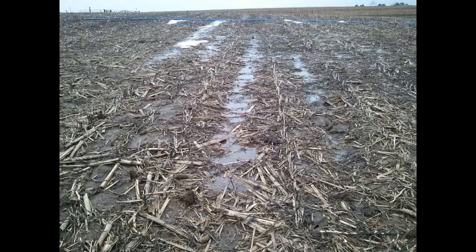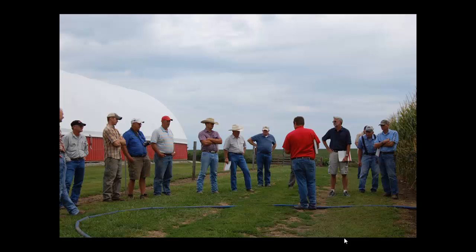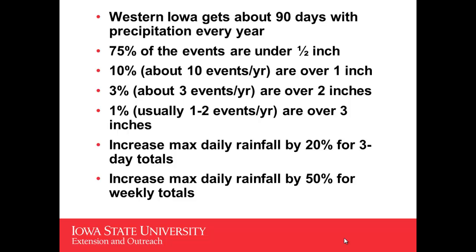A lot of people come and look at this system. Producers will look at it and think of better ways to do it than what we did — I'm always impressed — and I know every one of them is going to go home and do it for less money and have it be more reliable. So why do we do this? In western Iowa we get about 90 days a year with precipitation. About 75% of those are under half an inch, so we may not get any runoff out of the pens with a lot of those events. About 10% — around 10 events a year — are over an inch. About 3% are over 2 inches, and about 1%, usually just 1 or 2 events a year, are over 3 inches.